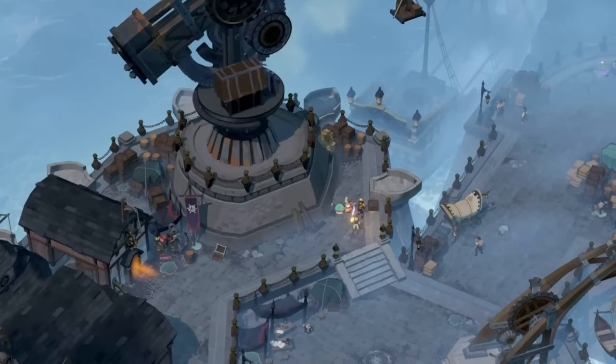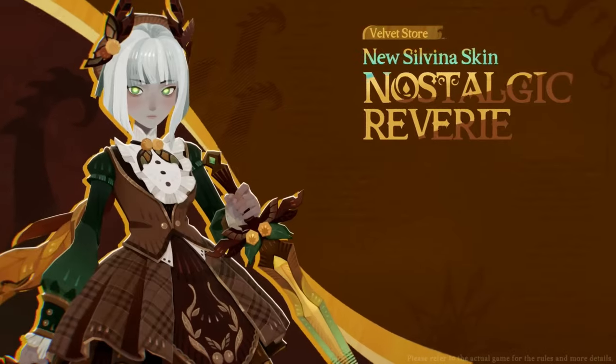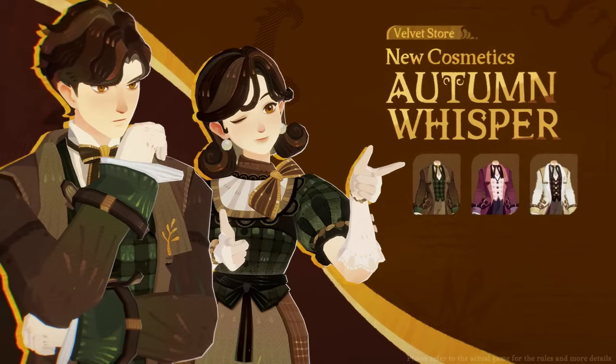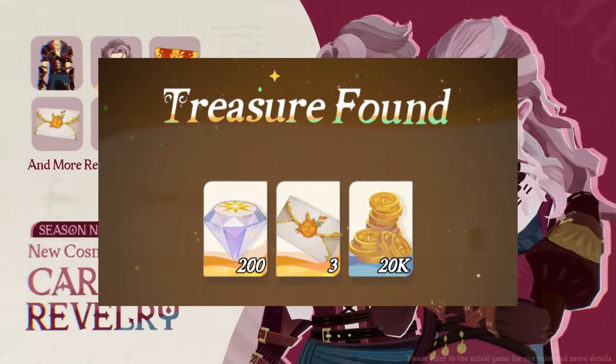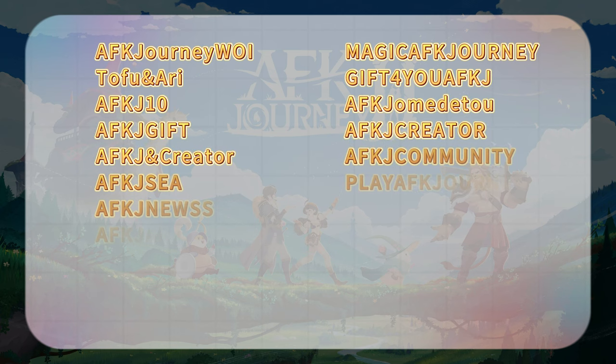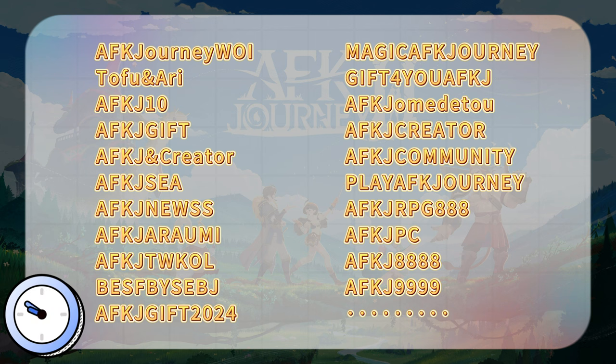Now for the moment you've been waiting for — the free redeem codes! These codes will score you a range of awesome in-game rewards like diamonds, summon letters, and gold to power up your heroes. Here are some of the active codes for October 2024. Make sure to redeem these codes quickly, as they're time-sensitive and could expire soon!